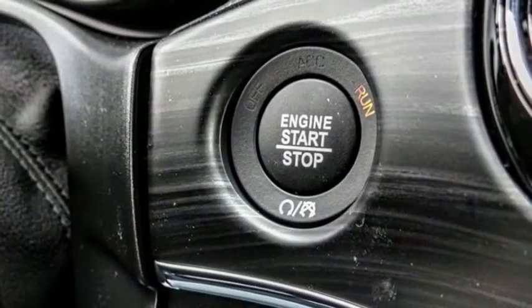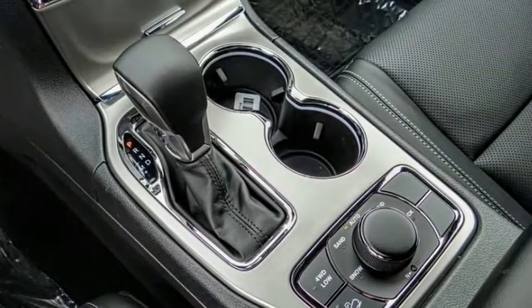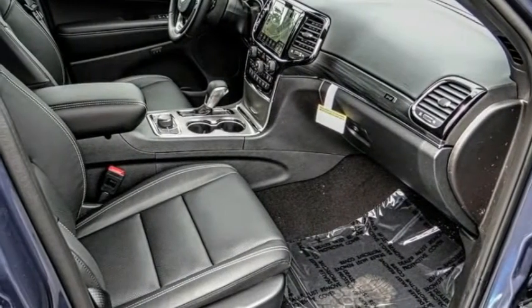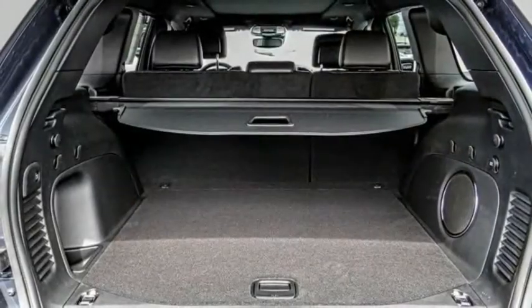Electronic stability control, alloy wheels, power lift gate, brake assist, traction control, remote keyless entry, fog lights, dual-pane panoramic sunroof, four-wheel disc brakes, speed control.